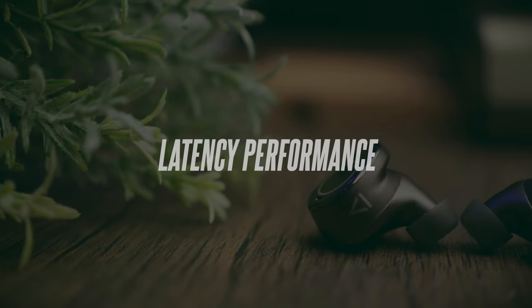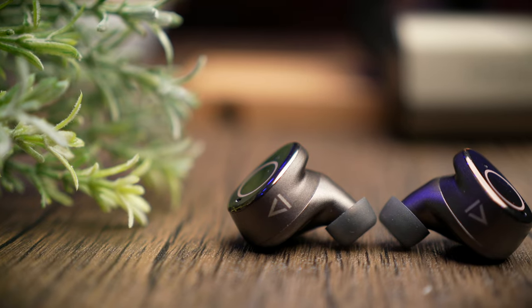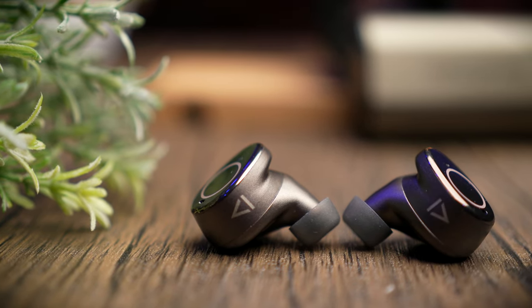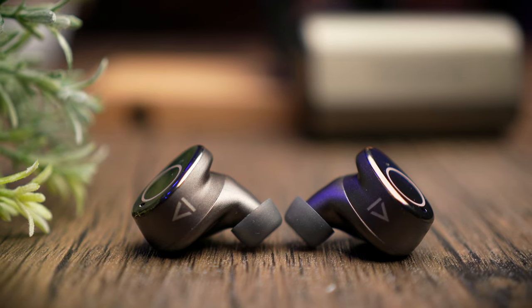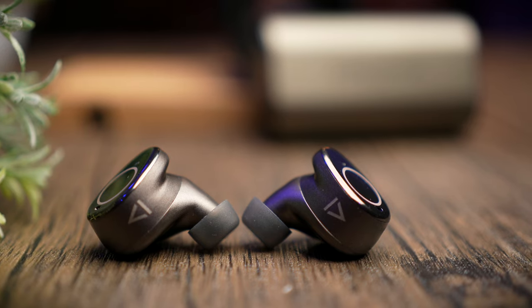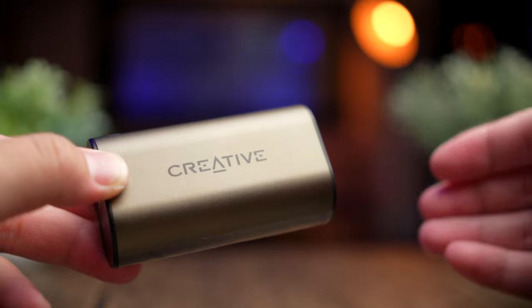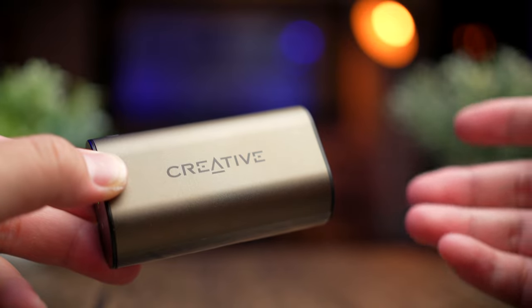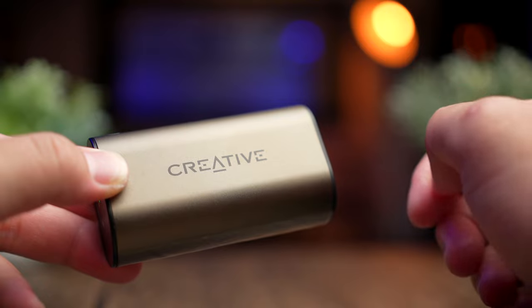There is no specific gaming mode on these earbuds — Creative built them for music rather than gaming. You will notice a noticeable lag when playing games like PUBG, though it's still playable for casual gaming. Watching videos on YouTube and Netflix is very enjoyable with no noticeable sync issues. Let's take a look at the latency performance of these earbuds.